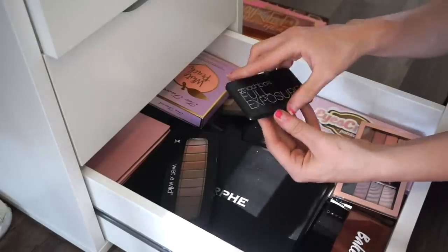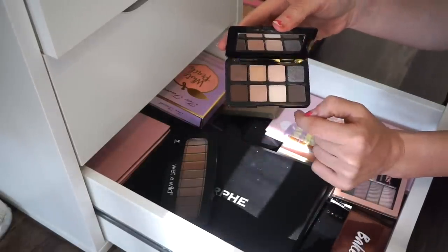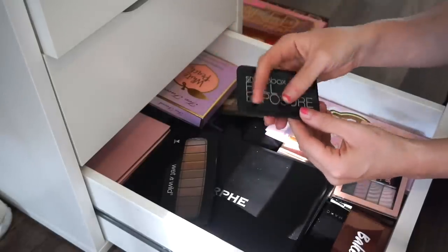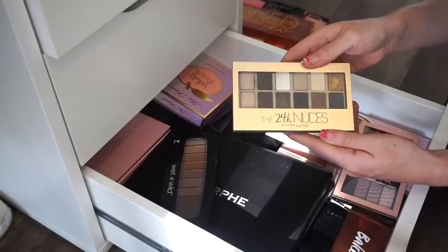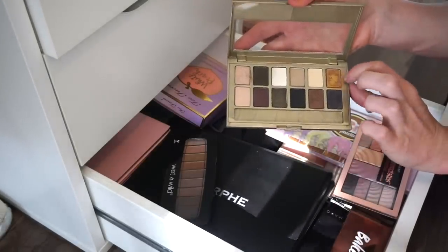Next is the Smashbox Full Exposure eyeshadow palette. I still haven't had a real chance to use this on my eyes — maybe just swatched it. I got it during the Ulta 21 Days of Beauty event and I still want to play around with it, so I'm keeping it.